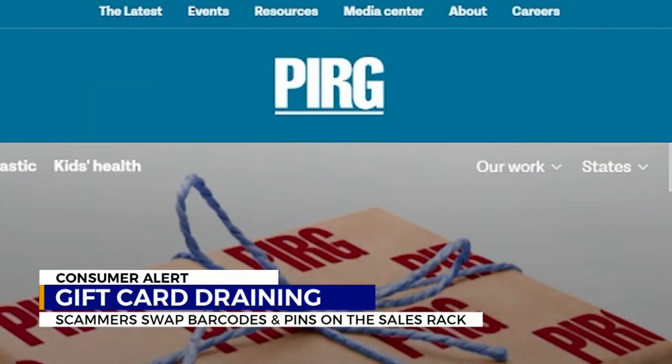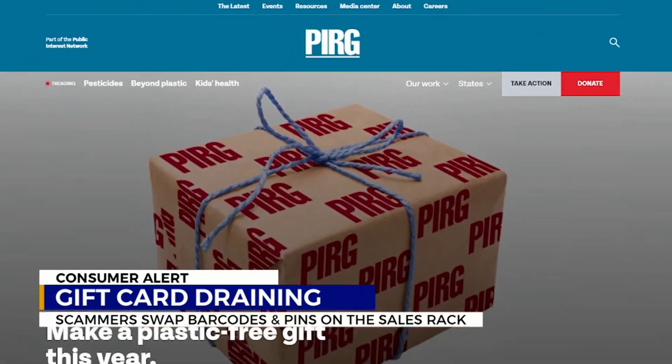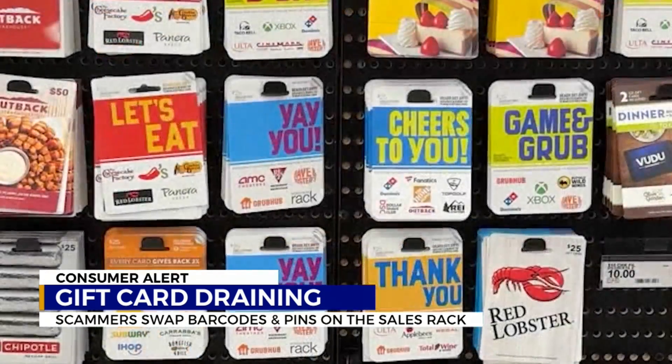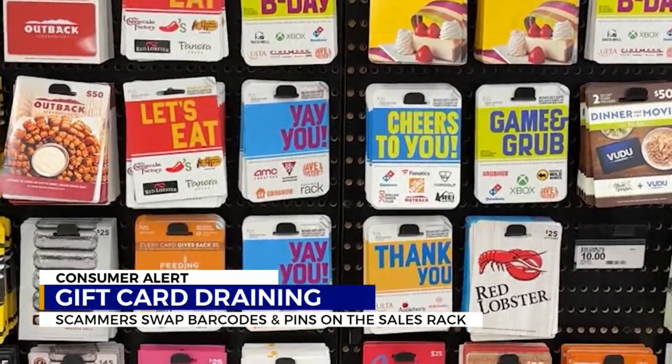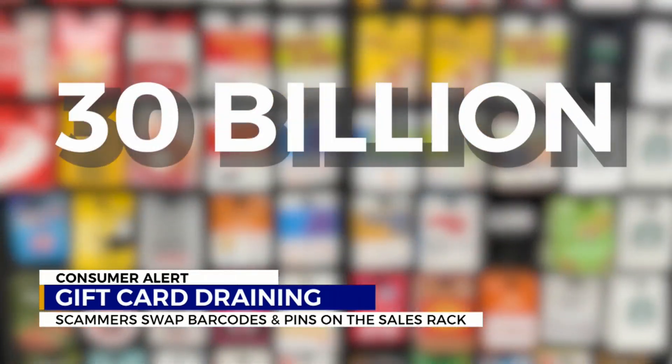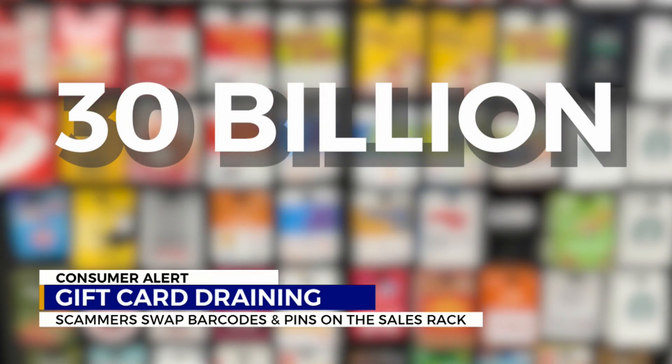Teresa Murray, a consumer watchdog with the U.S. Public Interest Research Group, says it's no surprise scammers are targeting gift cards, considering their increase in popularity. The National Retail Federation estimated consumers would spend $30 billion on gift cards this holiday season. In a lot of cases, these con artists can download simple software that will allow them to immediately get pinged if a gift card they've tampered with has been activated.